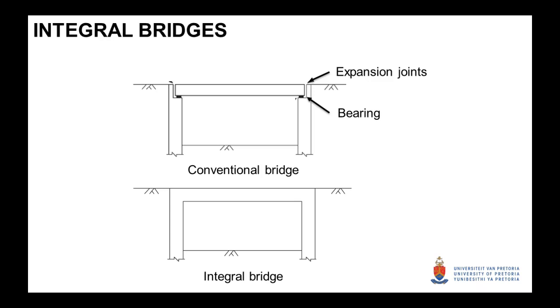What is an integral bridge? Conventional bridges allow expansion and contraction and movement of the deck with expansion joints and bearings. But these elements in a bridge structure require maintenance, which is costly and time consuming.